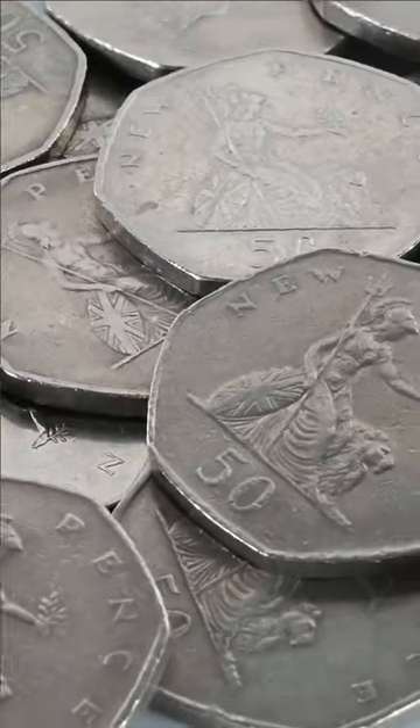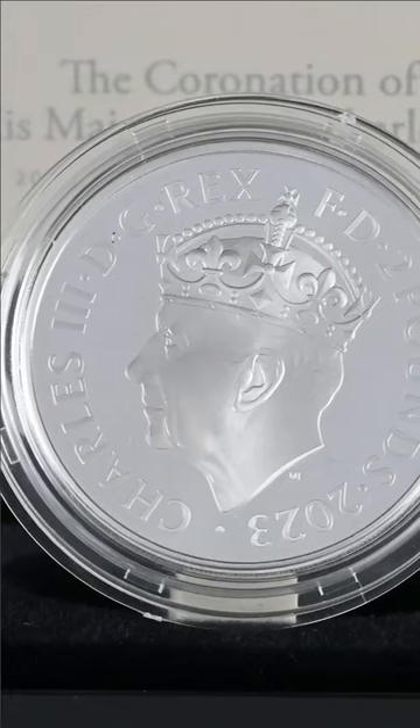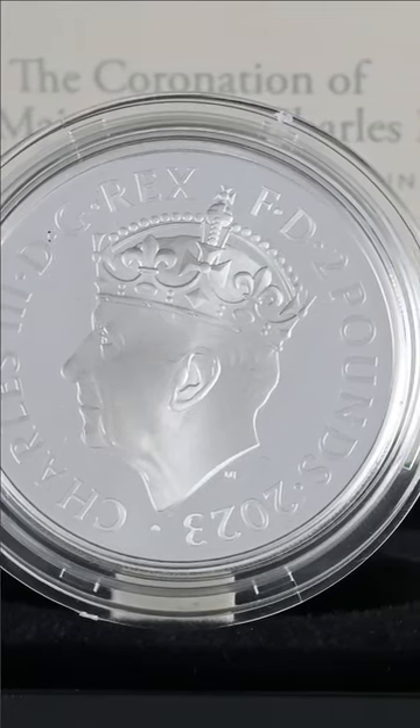UK coins are about to drastically change. The designs for King Charles III's coins were shown for the first time, and we have them in stock over on the BritanniaCoinCompany.com.